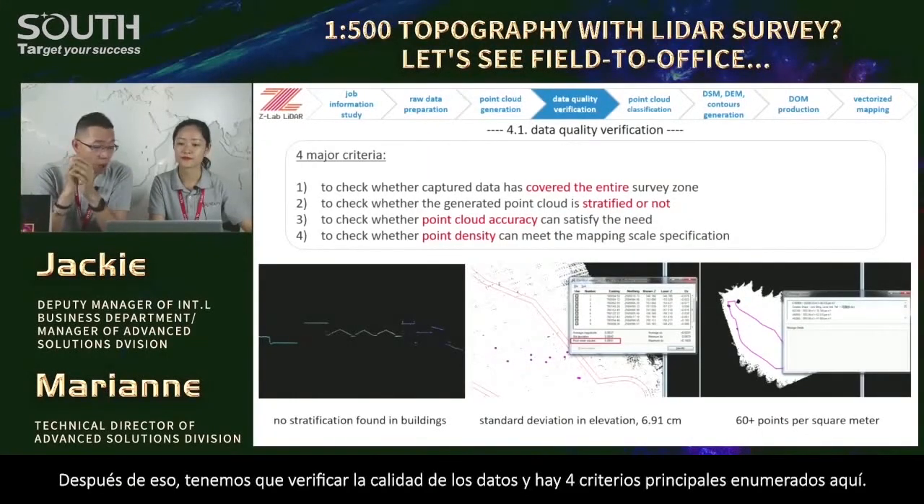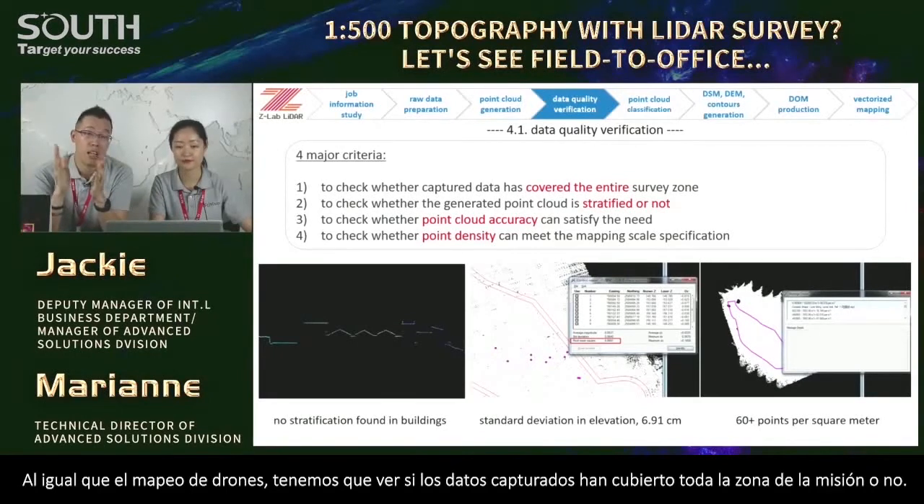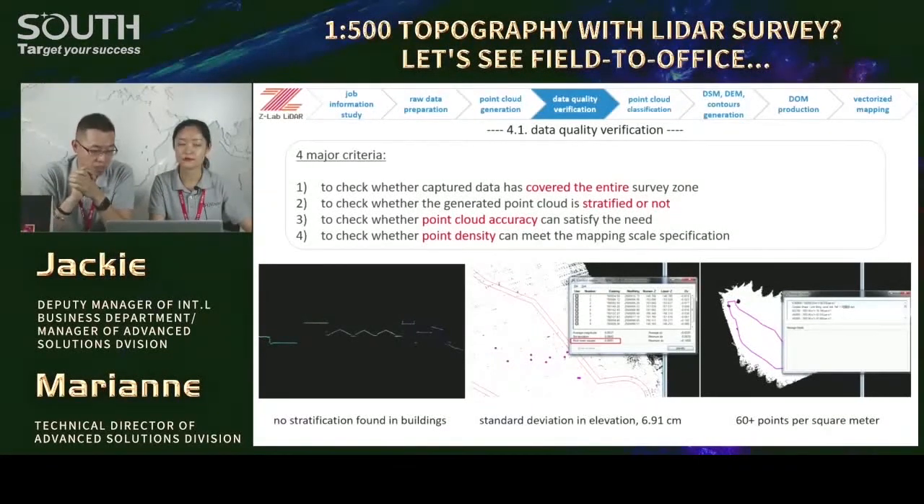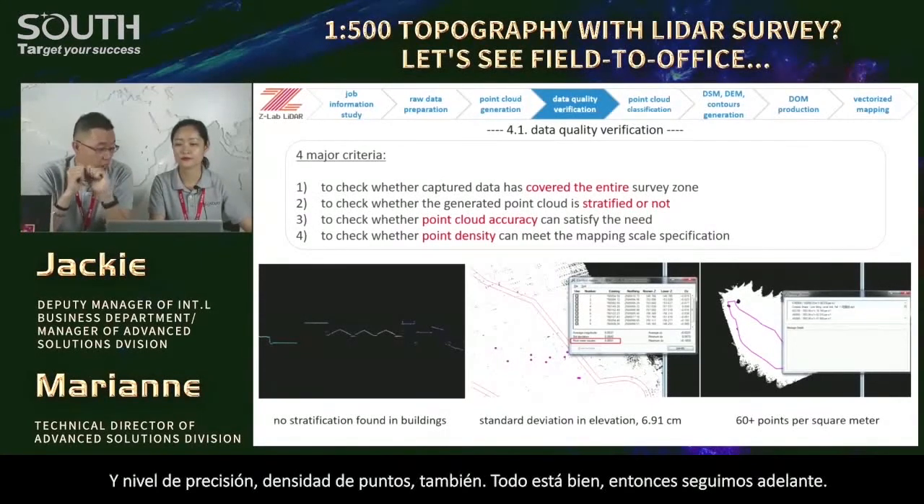We can generate geo-referenced point cloud and colorized point cloud in ZLab Point Process. For trajectory data processing and point cloud generation, it takes 10 to 15 minutes for each flight — not too long. After that, we have to verify the data quality. There are four major criteria: coverage of the entire mission zone, no stratified point cloud — meaning no double rooftops and no double ground surfaces — accuracy level below 10 centimeters, and point density of 60 points per square meter — more than enough.